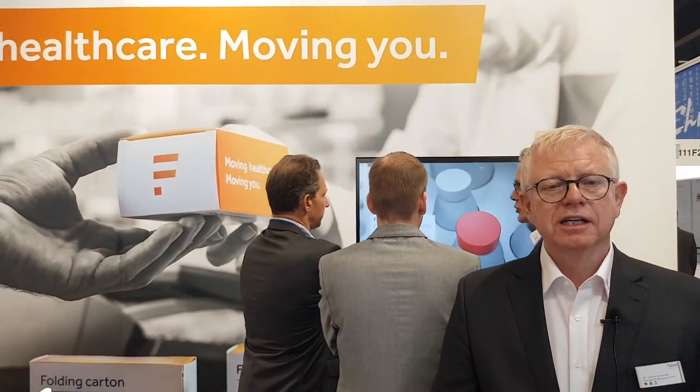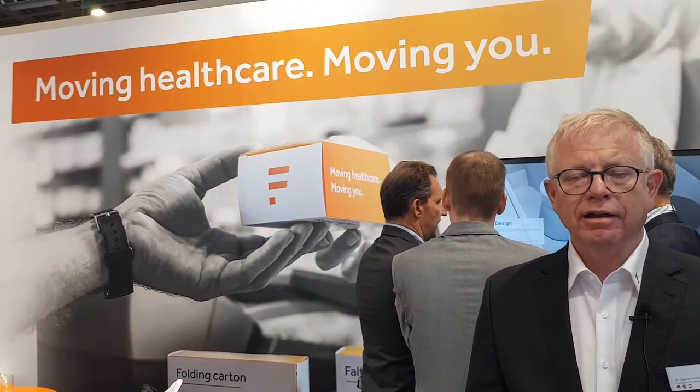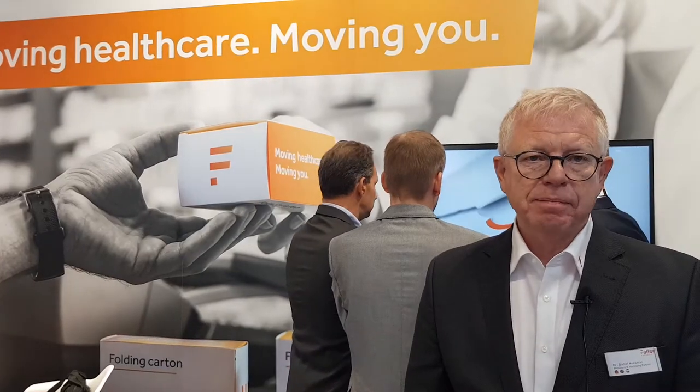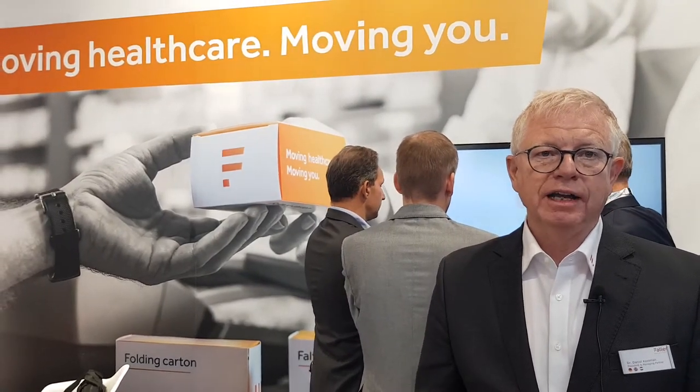With all these examples you can see that Foller Packaging is a specialist for all kinds of requirements in the pharma and healthcare market. If you're interested to see and hear more, please feel free to come to our booth at the CPHI or log on to our website foller-packaging.com, where you can find all kinds of detailed information.